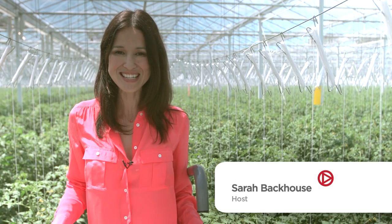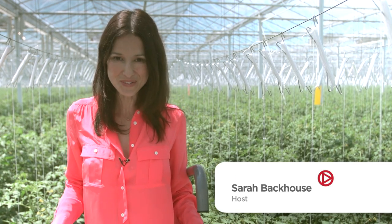I'm Sarah Backhouse for Future 360. Welcome to the future of farming. We're at Howling's, where tomatoes are grown in 125 acres of greenhouses powered by clean energy.